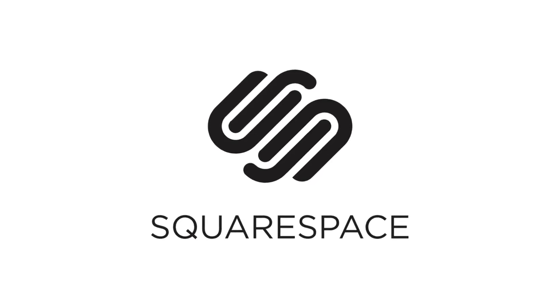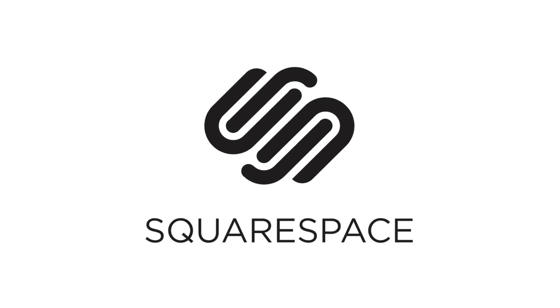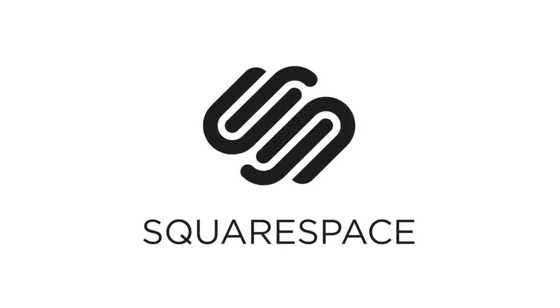This episode of JTGApple is brought to you by Squarespace, the all-in-one platform that makes it fast and easy to create your own professional website or online portfolio.